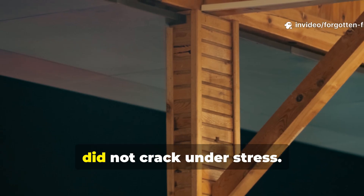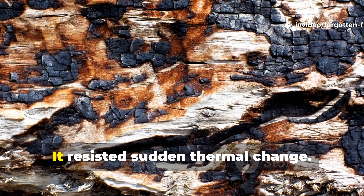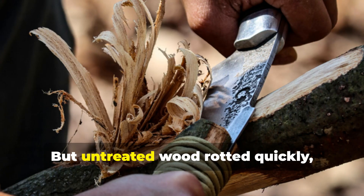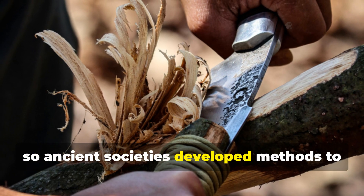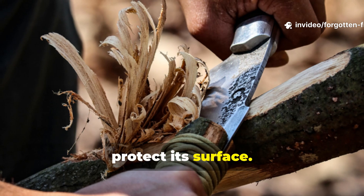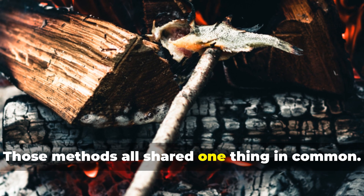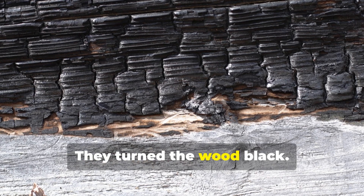Wood, when properly treated, did not crack under stress. It absorbed shock. It resisted sudden thermal change. But untreated wood rotted quickly, so ancient societies developed methods to alter its chemistry rather than merely protect its surface. Those methods all shared one thing in common — they turned the wood black.